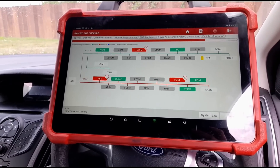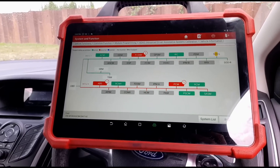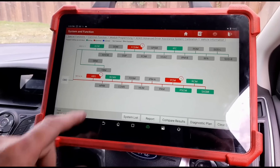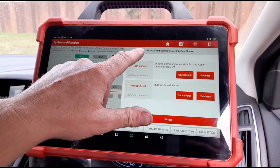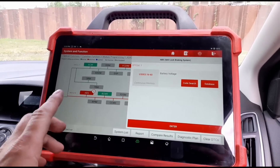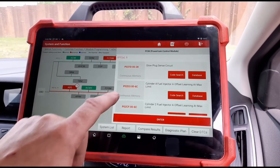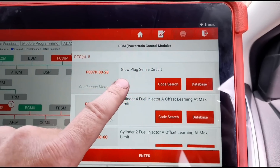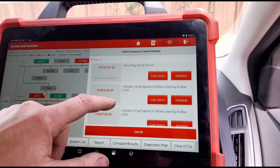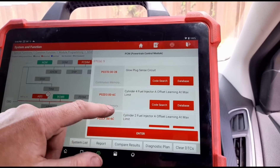It looks like we've got five fault codes that have popped up. Let's see what we have here — front display module, parking assist, so I'm not really worried about that. Battery voltage could be an issue. Glow plug sensor circuit — yeah, of course, that'll cause an issue on a cold run. P0370, so it doesn't really point to one glow plug, maybe just a general code.